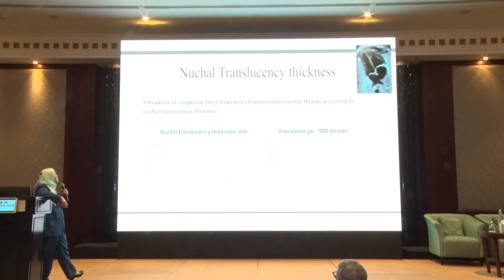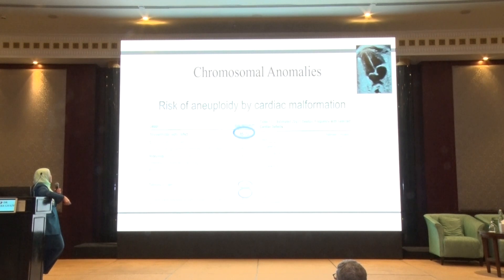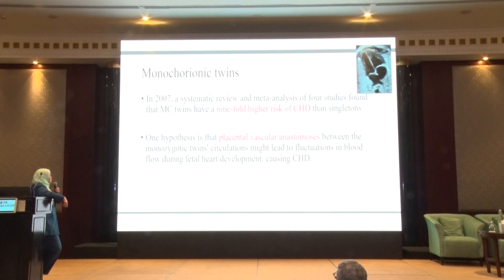Regarding nuchal translucency, there is a very important association between thickness and the prevalence of congenital heart disease — as the thickness increases, there is a marked increase in the incidence. Monochorionic twins are associated with a ninefold higher risk of congenital heart disease. The hypothesis is that placental vascular anastomosis between the monozygotic twins' circulation may lead to fluctuations in blood flow during early fetal development, causing congenital heart disease, but this is not confirmed.